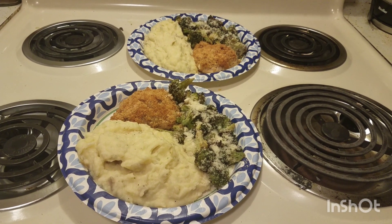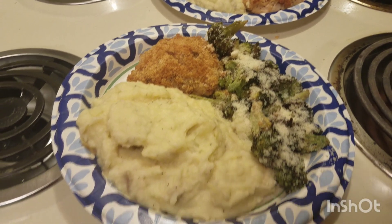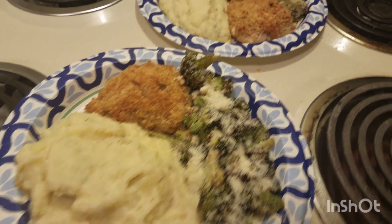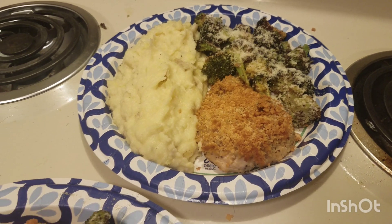And I'm back. This is it, plated up. Chicken pieces are a little small, way too much mashed potatoes. And the broccoli is brown, but I did want to make sure it was cooked all the way through.